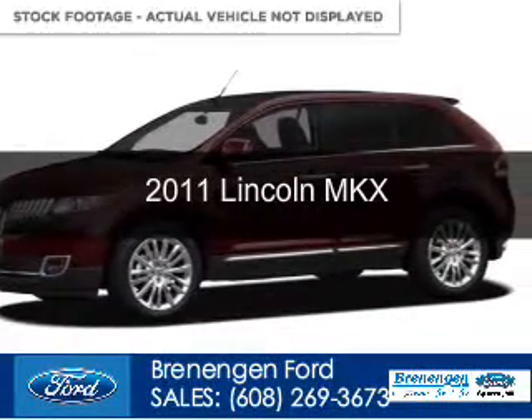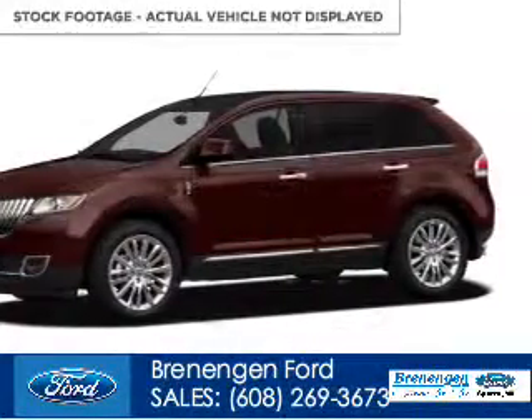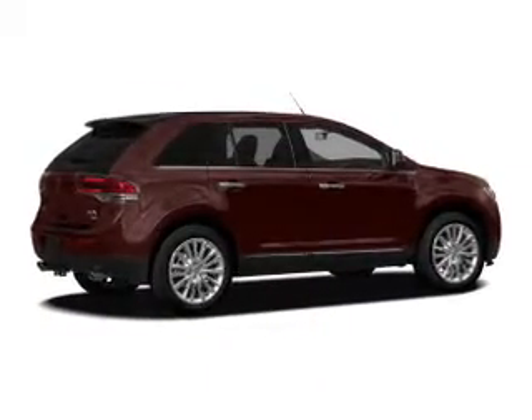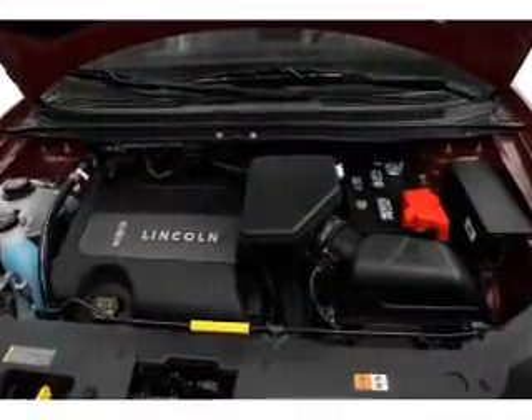This is a used 2011 Lincoln MKX, powered by all-wheel drive, a 3.7 liter 6-cylinder engine, and a 6-speed automatic transmission.